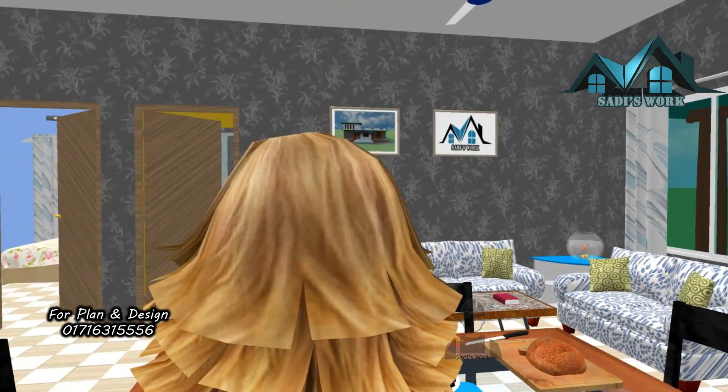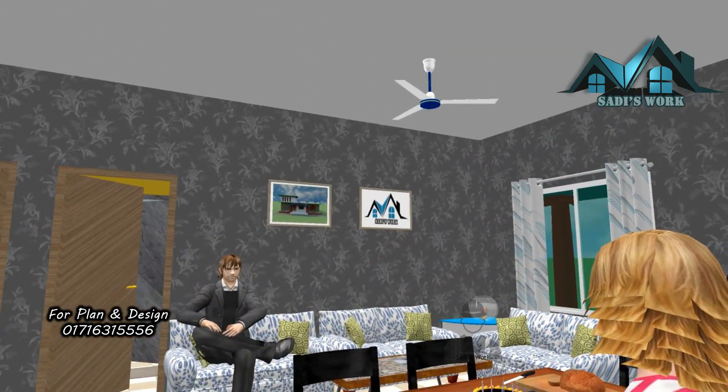We provide a variety of plans including structural design, electrical design, and 3D view.